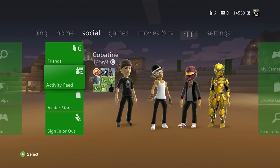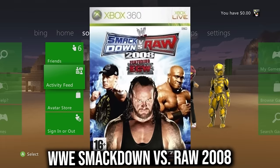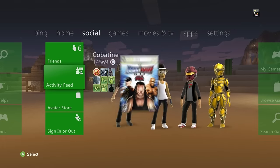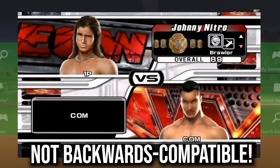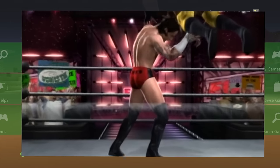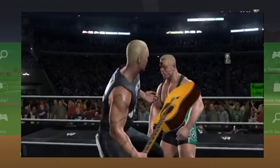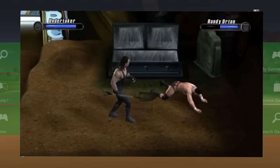And last for this category — WWE SmackDown vs. Raw 2008. A pure classic; arguably the best WWE game ever made. Me and my sister had a blast on this back in the day — definitely get it.